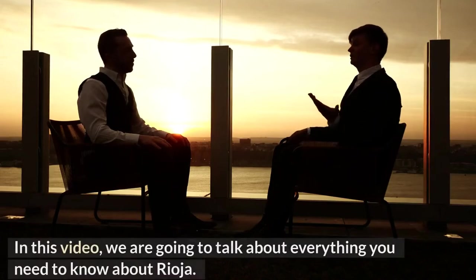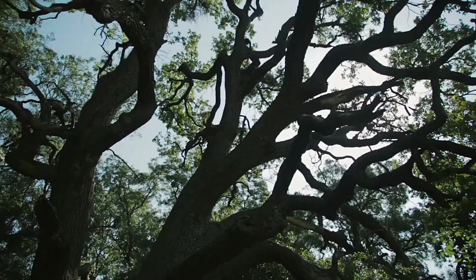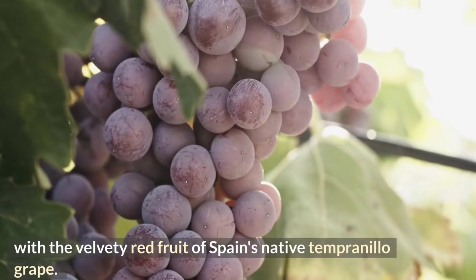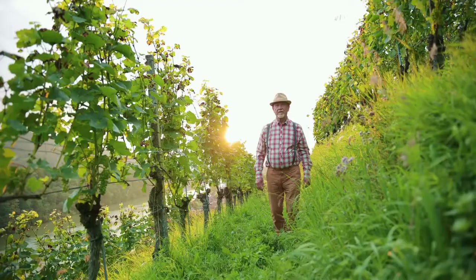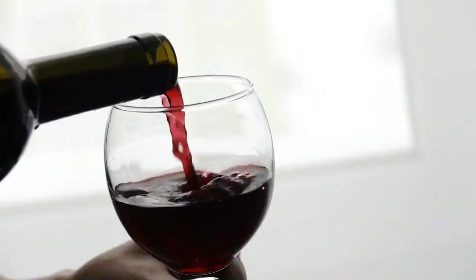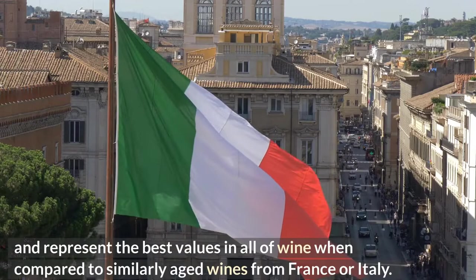In this video, we are going to talk about everything you need to know about Rioja. Rioja wine is made by combining coconut-scented American oak with the velvety red fruit of Spain's native Tempranillo grape. This results in a wine that is really exquisite. The region's finest wines make it to shops with years of age on them and represent the best values in all of wine when compared to similarly aged wines from France or Italy.